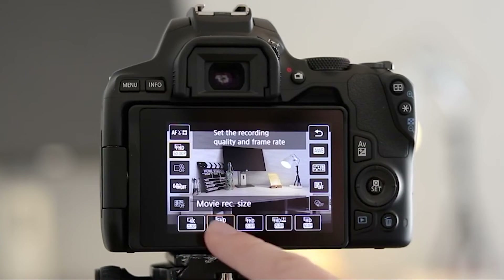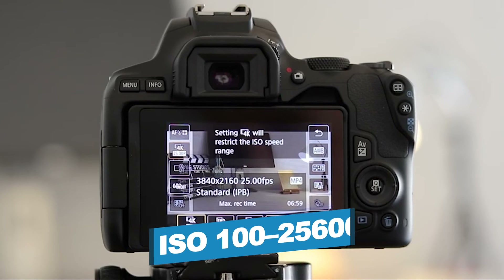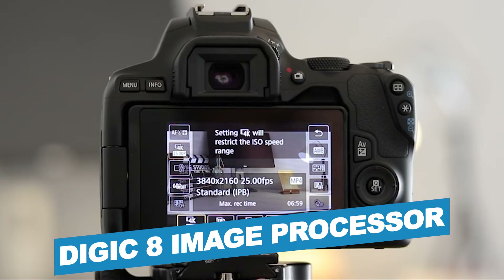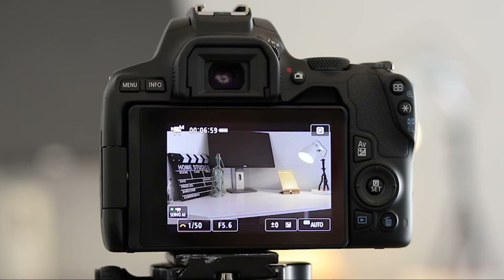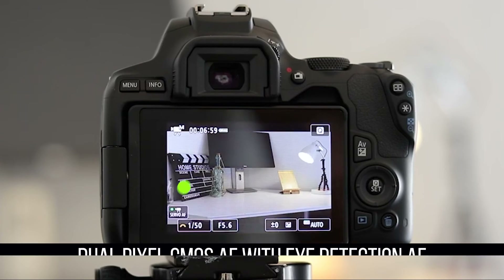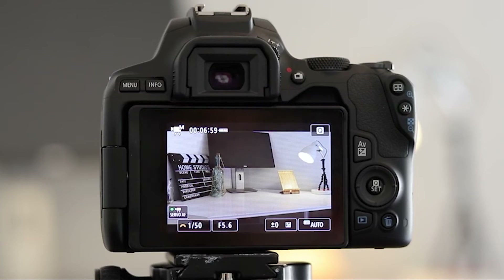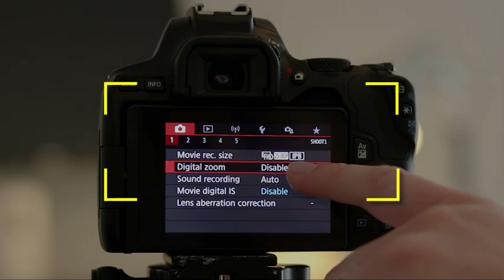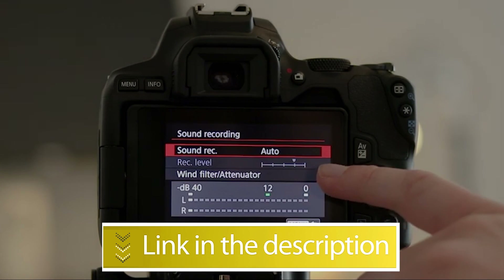Notable features include being the lightest and smallest EOS DSLR camera, an ISO range of 100–25600, a Digic 8 image processor, and a 3.0-inch LCD. Notable specifications include fast and accurate dual-pixel CMOS AF with eye detection AF, and high image quality with a 24.1-megapixel CMOS APS-C sensor. Users rated this product 4.8 out of 5.